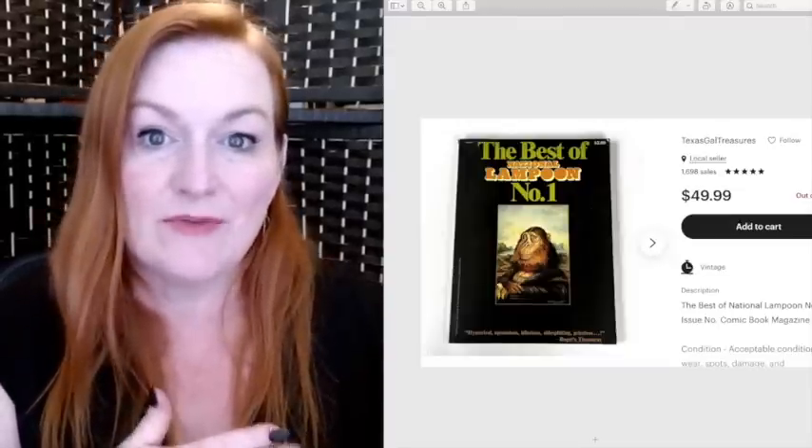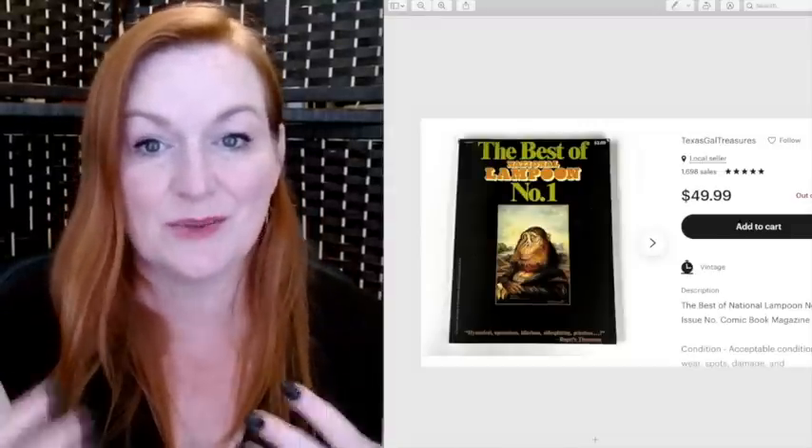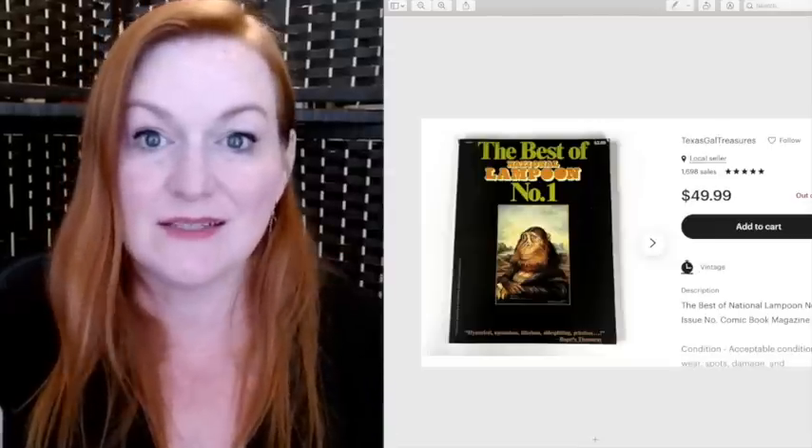I bought a big tub of buttons for $25. For me that was more than I initially wanted to spend, but I'm glad I did it because it's brought in a lot of money.